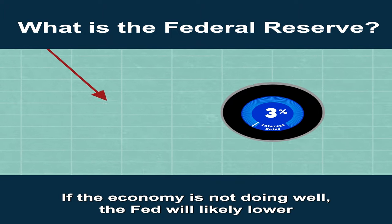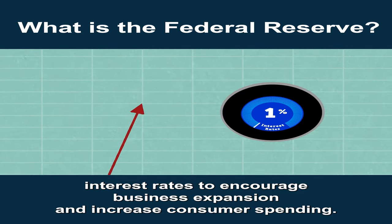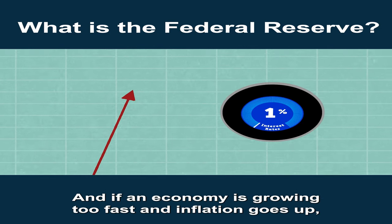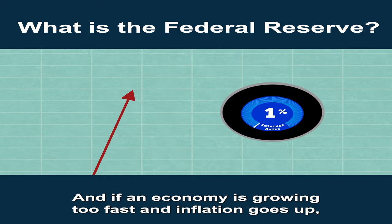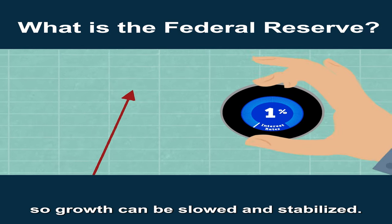If the economy is not doing well, the Fed will likely lower interest rates to encourage business expansion and increase consumer spending. And if an economy is growing too fast and inflation goes up, the Fed can increase rates so growth can be slowed and stabilized.